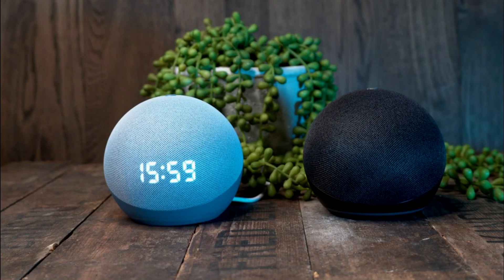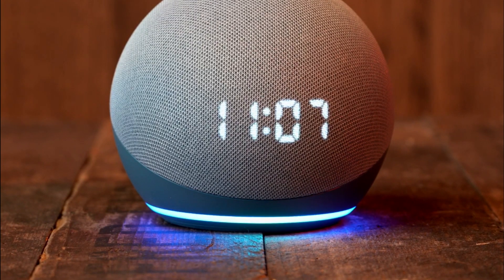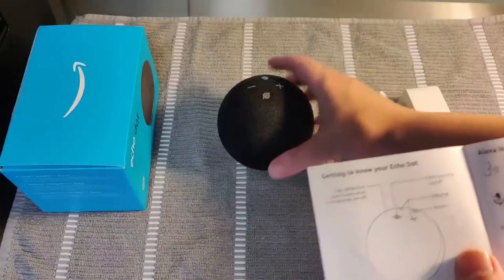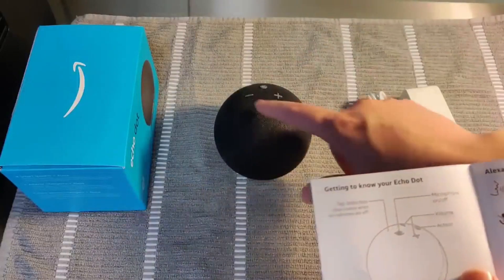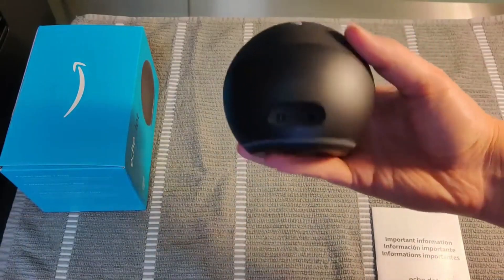The most attractive part of the Amazon Echo Dot Fourth Generation With Clock is its price of $60. It is accessible to any budget, which means that you can buy several units without having to shell out a large sum of money. And who doesn't like that?